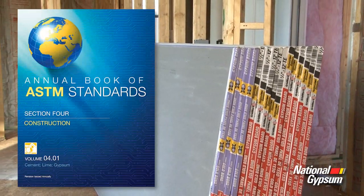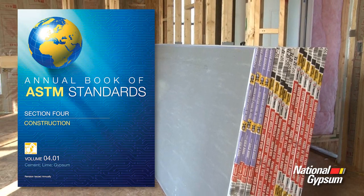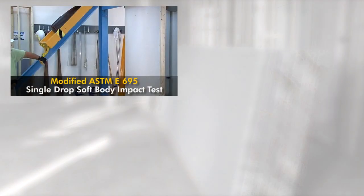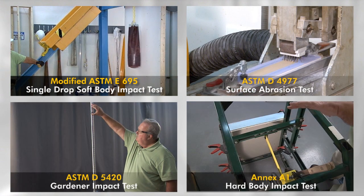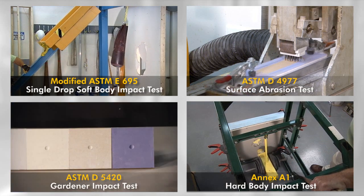To test a product's ability to withstand abuse and impact, the American Society for Testing Materials developed ASTM C1629. This method is used to determine a gypsum board's ability to withstand increased levels of abrasion and impact, and is composed of four separate tests.